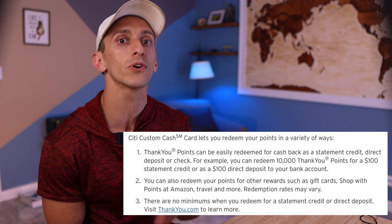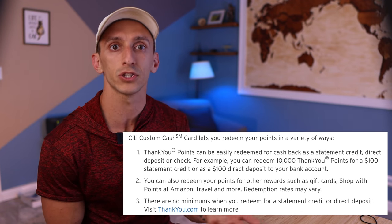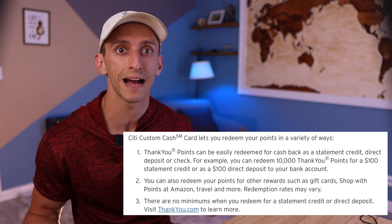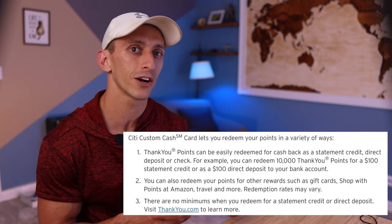Now this card is called the Custom Cash card and you can redeem the points you earn as a statement credit, direct deposit to your bank account, or even a paper check — so basically cash back. You also have a few other options like gift cards or even Amazon. On its own, the redemption options are a bit more limited, but that's very similar to what we see with cards like the Chase Freedom Flex. But if you have a card like the Premier or the Prestige that also earns Thank You points, then you should have no issue moving your points from the Custom Cash card to one of those cards and utilizing their great transfer partners.